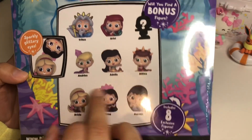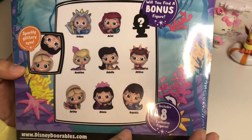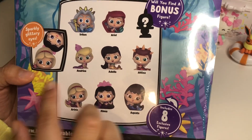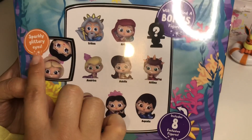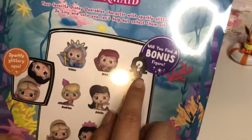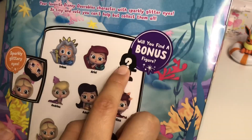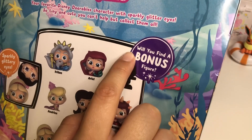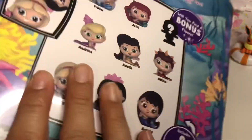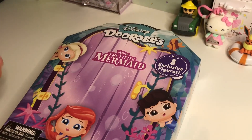and then you have a bunch of Ariel's sisters, which I think is super cool because you don't really see them in many things, which is unfortunate because they're so cute. It says that some of them have sparkly glittery eyes, which would be really exciting. I think the bonus figure might be Flounder because this kind of looks like a little fin at the top. I've never opened up one of these collection packs before so I am super duper excited!